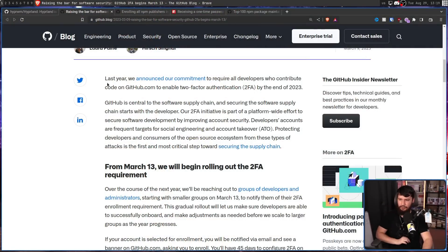GitHub is very aware that this is an obvious security hole in the software supply chain, saying GitHub is central to the software supply chain, and securing the software supply chain starts with the developer. Their 2FA initiative is part of a platform-wide effort to secure software development by improving account security. Developers' accounts are frequent targets for social engineering and account takeover, and protecting developers and consumers of the open source ecosystem from these types of attacks is the first and most critical step towards securing the supply chain. Things like having an account get taken over and that user going and making some malicious commits, impersonating some other user to get involved in some organization, or maybe leaking some private code — all of these things have happened multiple times in the past.